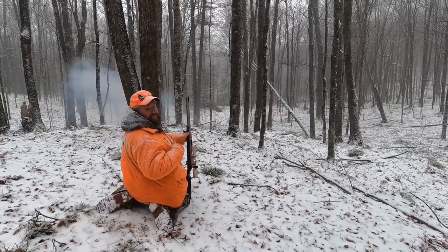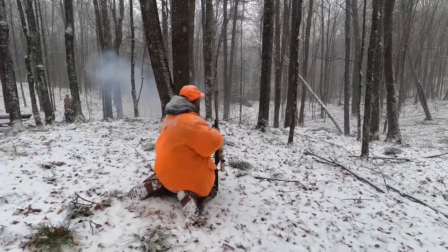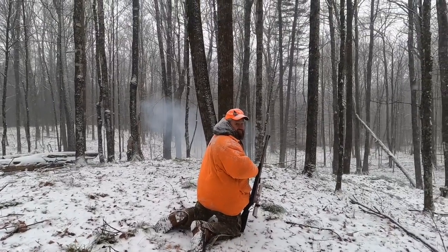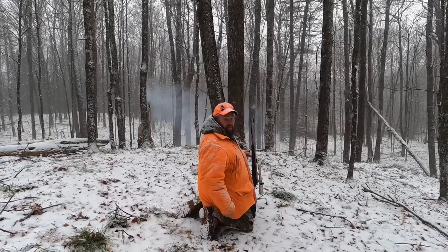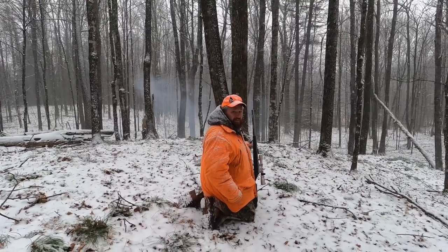He didn't even move — he still landed right there. Let's go get him. Do you think we should let him lay? I'd let him lay just to make sure. Let's wait out here and give him a half an hour and then go check him out. That sounds good.